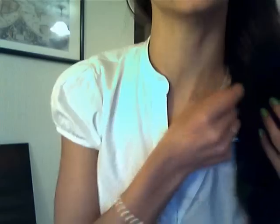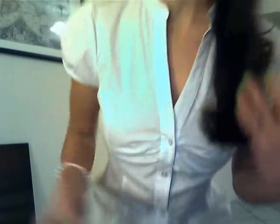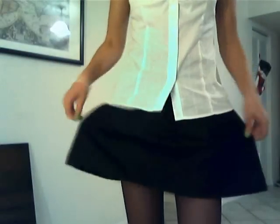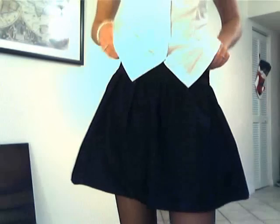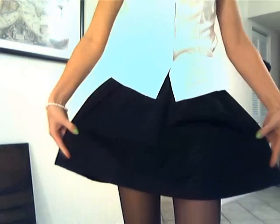The blouse doesn't really have any color, it's kind of plain, and buttons start from here. Very short sleeves, and it's like that. And then the skirt — it's kind of like a pencil skirt, like this.